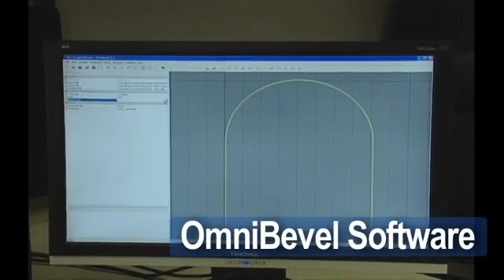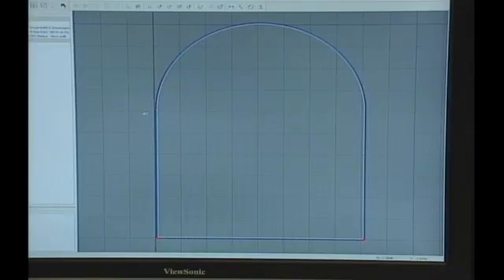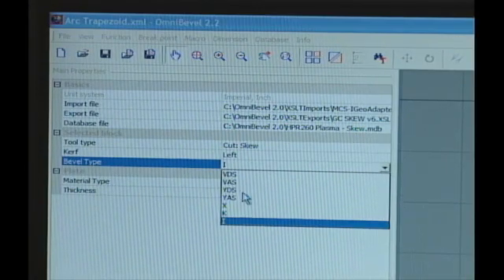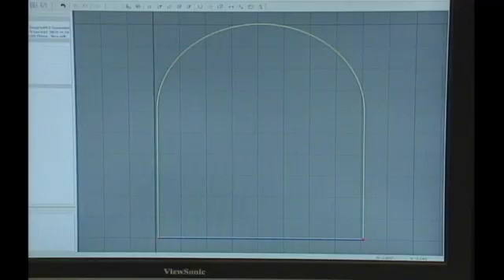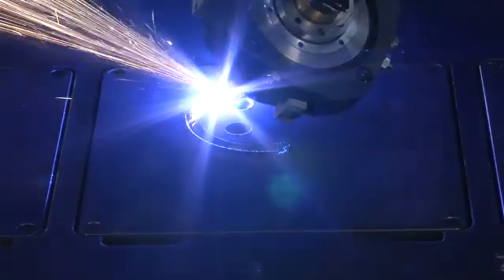Messer's OmniBevel software makes programming the rotator a breeze. Simply input your CNC part, click on those parts needing a bevel cut, fill in the desired angle, and the correct parameters are automatically inserted into the part program. You are ready to start cutting.